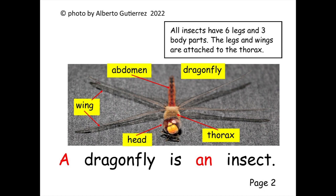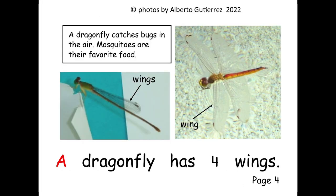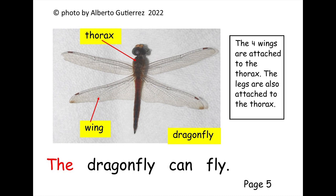A dragonfly is an insect. A dragonfly is colorful. A dragonfly has four wings.